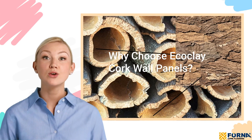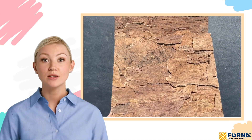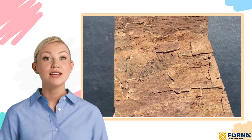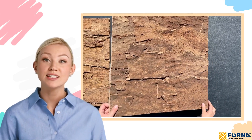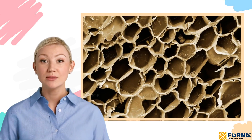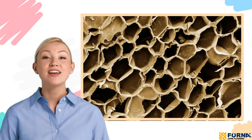Why choose EcoClay cork wall panels? Acoustic and thermal insulation. EcoClay panels combine natural cork bark with a layer of agglomerated cork, creating a total thickness of 28 millimeters, or 1 and 7/64th inch, that excels in soundproofing and thermal insulation. Thanks to cork's natural honeycomb structure, these panels are designed to reduce reverb, echo and reflection effectively.